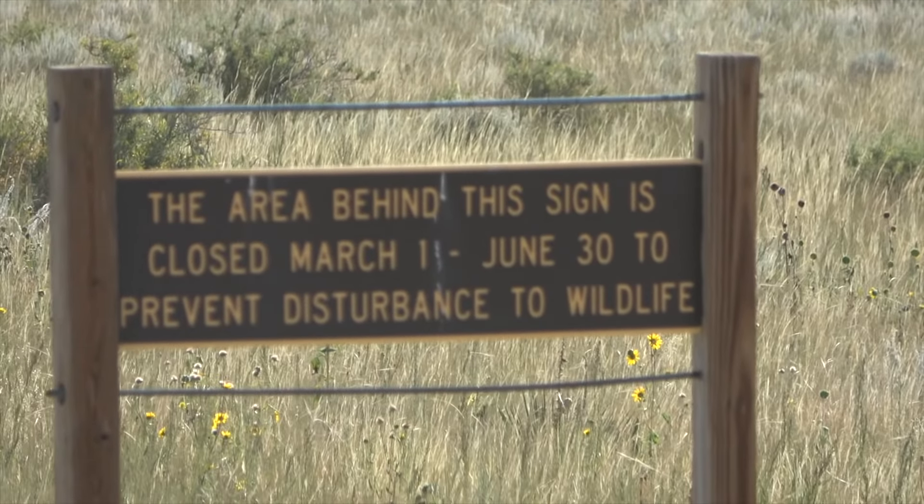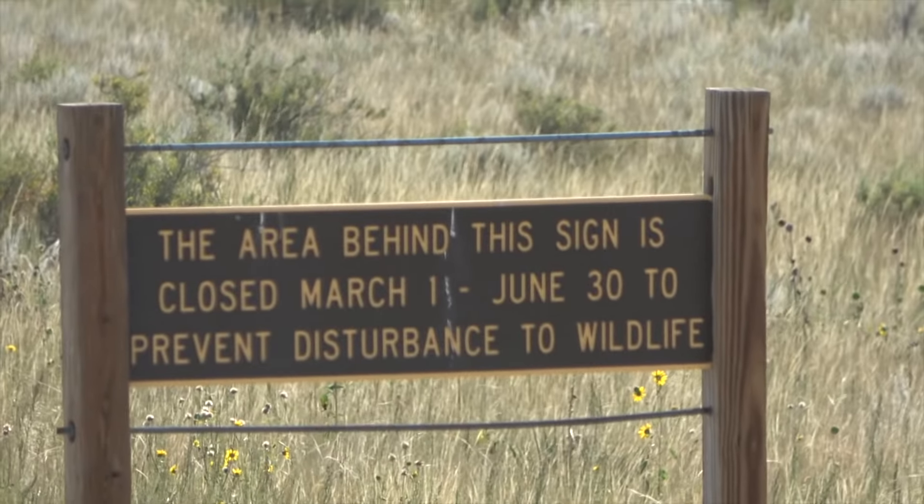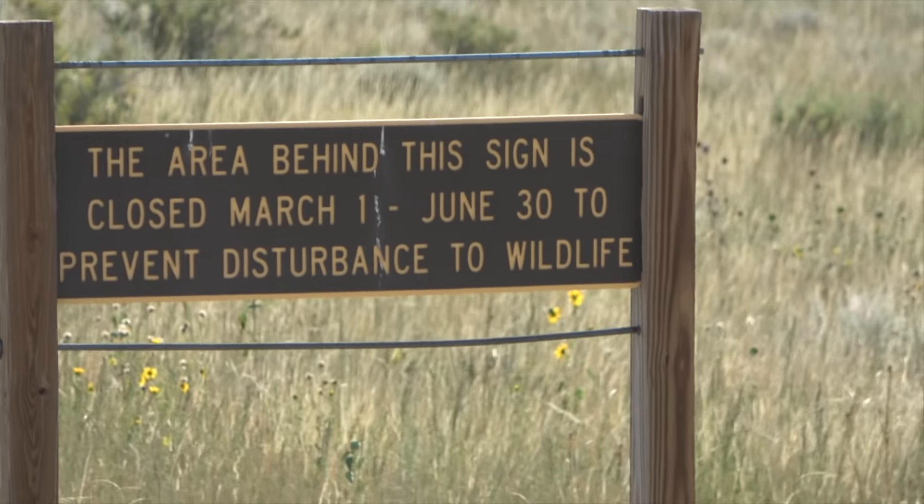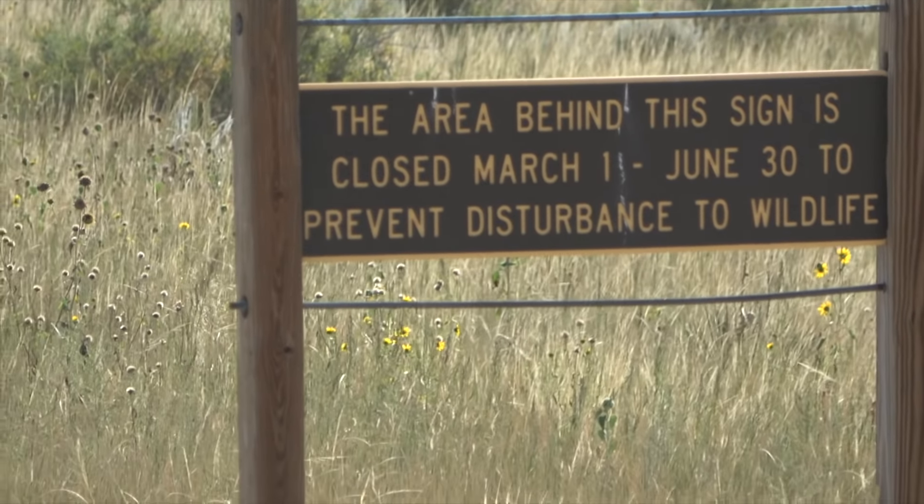Don't forget: a lot of this area is closed March to June 30th, so if you're in this area at that time, you may want to find a different location to hike and camp.